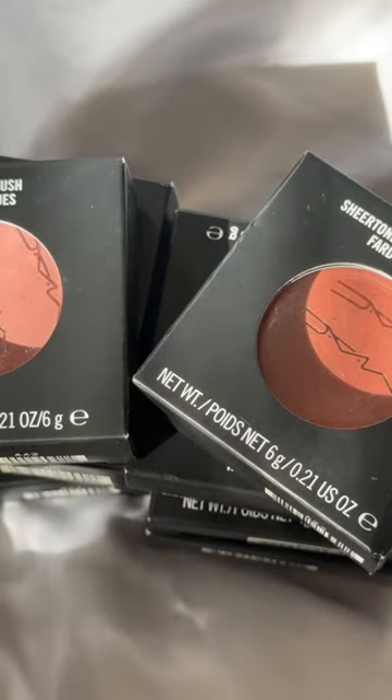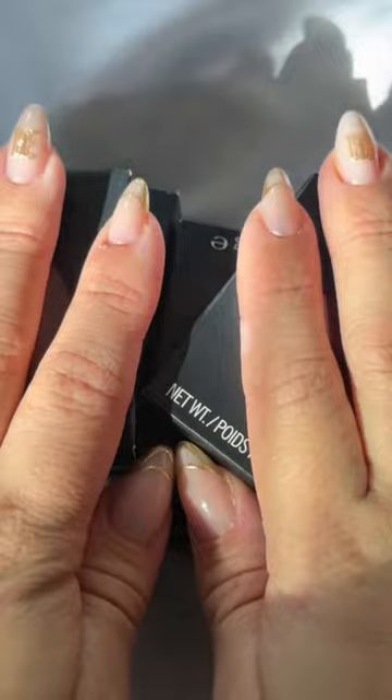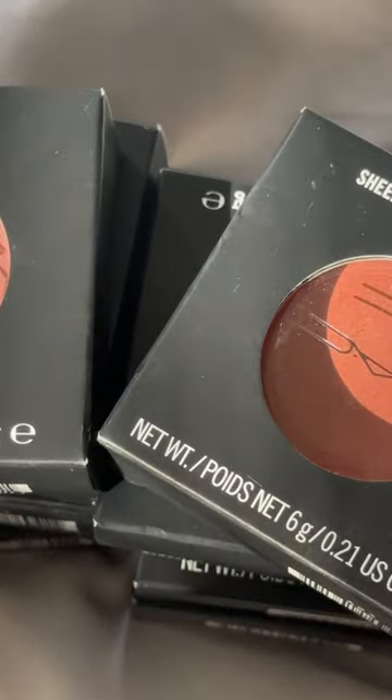Last year, when Ulta did the 21 Days of Beauty, these MAC blushes went so fast, and I was so mad because I had ordered a bunch of them, and then a lot of them were out of stock. So this year, I picked up the ones that I wasn't able to get last year. You guys already know the drill — another day, another haul. Let's go ahead and get into it.